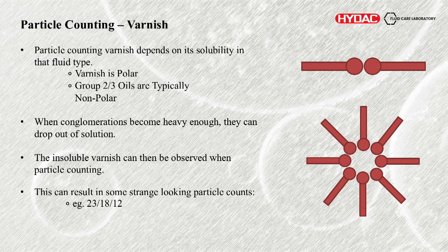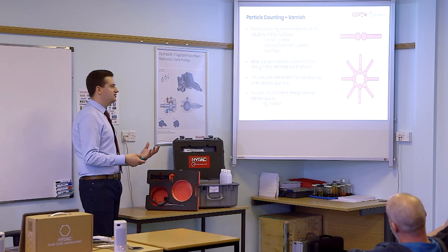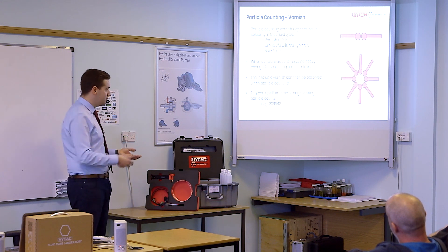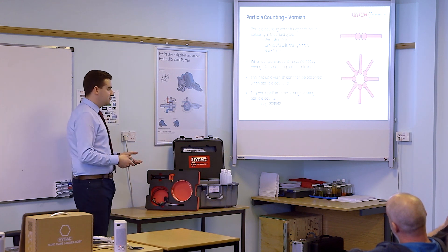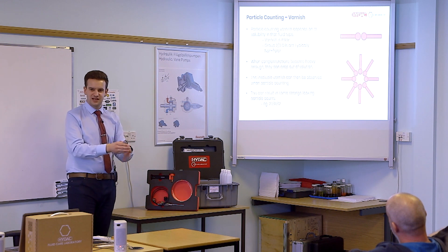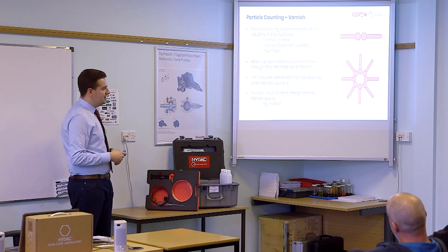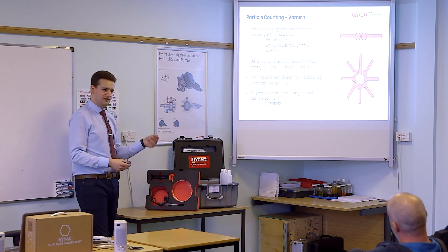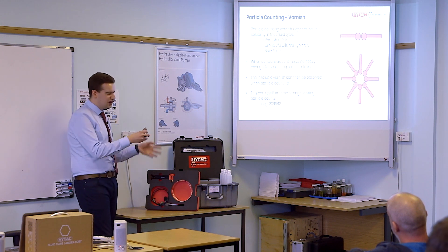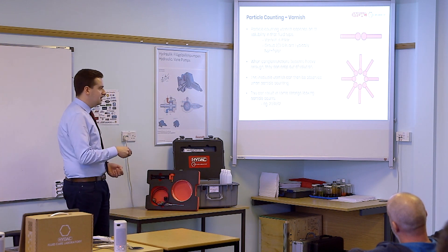That's the stuff we can see when doing particle counting, and it can give some very odd-looking results. A particle count of 23/18/12, for example — looking at such a huge difference between the smaller range and the large range. There may just be filtration at a certain micron rating taking out all the large particles, but if you're having a very high level of fine contamination with some huge jumps, it can suggest that the smaller stuff is actually caused by conglomerations of varnish that are starting to form — because they start off submicron, then when they start to congeal they only start to form small particles and don't tend to affect the larger ranges.